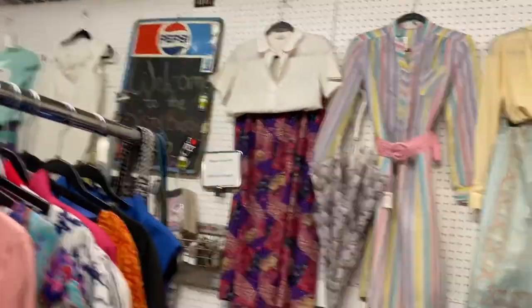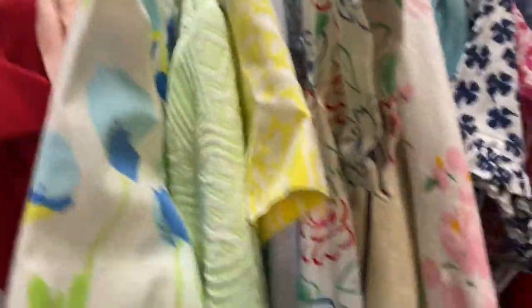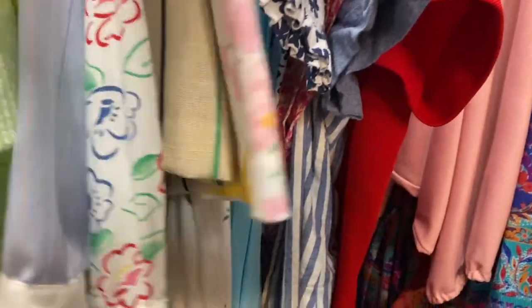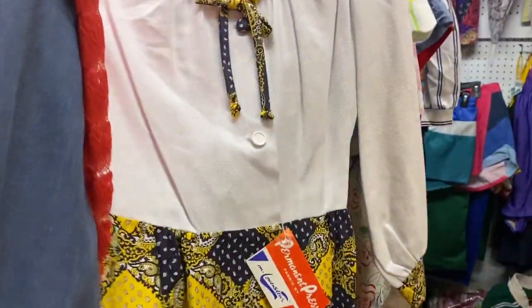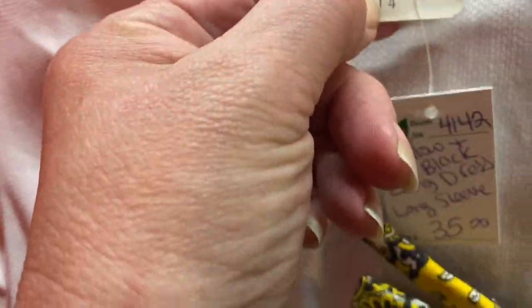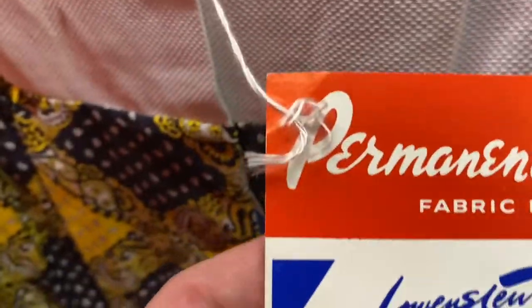This booth has a lot of true vintage. I have to show you this dress. Does this give you Brady Bunch — Marcia Brady vibes? I swear she had a dress like this. It's a size 14, permanent press. Nah, I wouldn't wear that. Looks like it's got a substitute button too, but how cool is that?